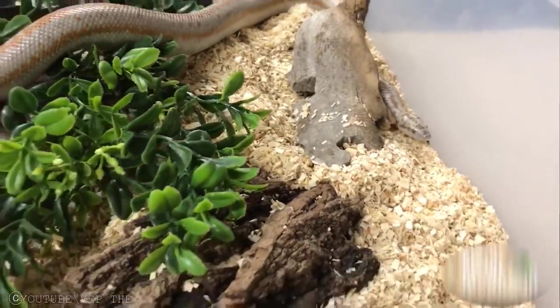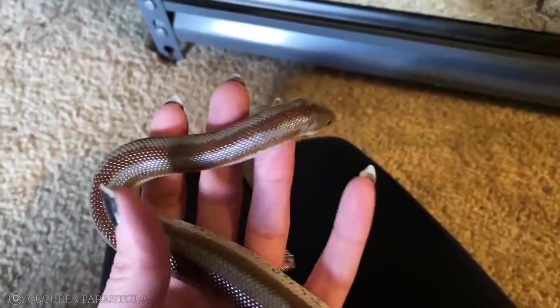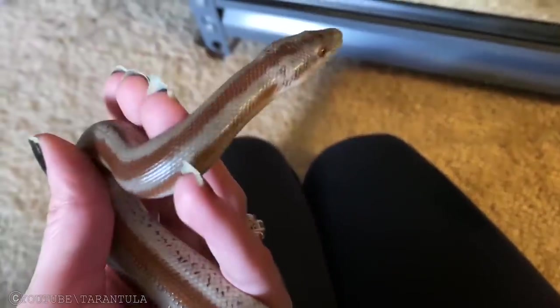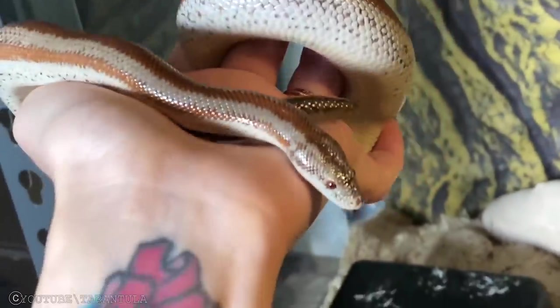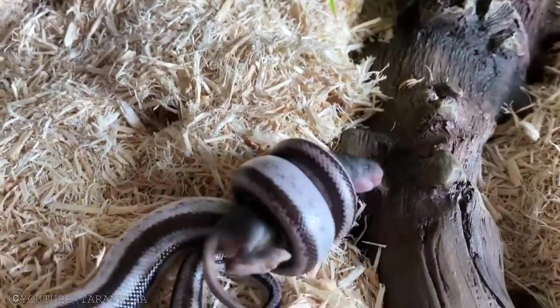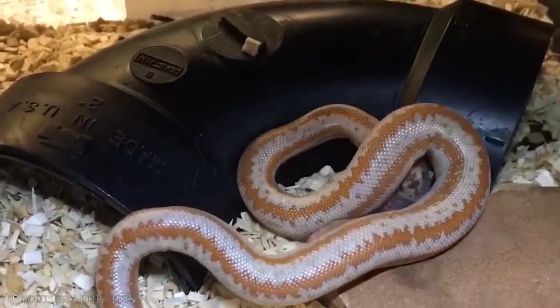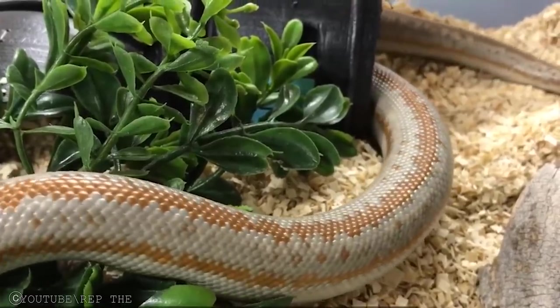Rosy Boas. Unfortunately, rosy boas are not as commonly seen in pet stores as corn snakes or ball pythons. Nevertheless, they make very good pets, especially for beginners. Rosy boas are very attractive and generally undemanding captives. Most are quite tame and don't present problems at feeding time once they've begun taking food regularly. They are another adorable, harmless snake.